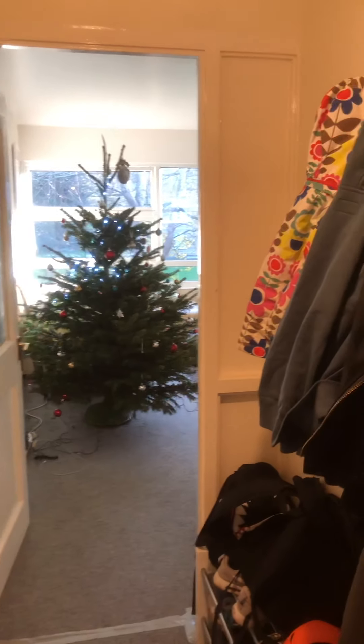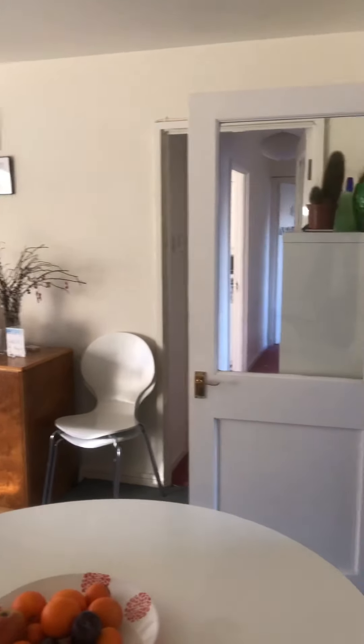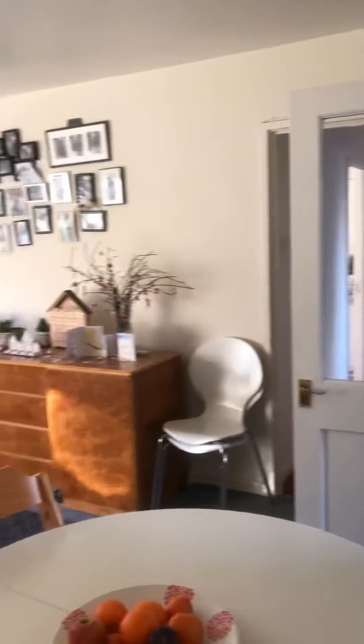As you walk in there's a storage cupboard and an entry phone system. Beautiful bright room — you can see a large double-glazed window. Parkgate is on Summerhill Road in Hove.